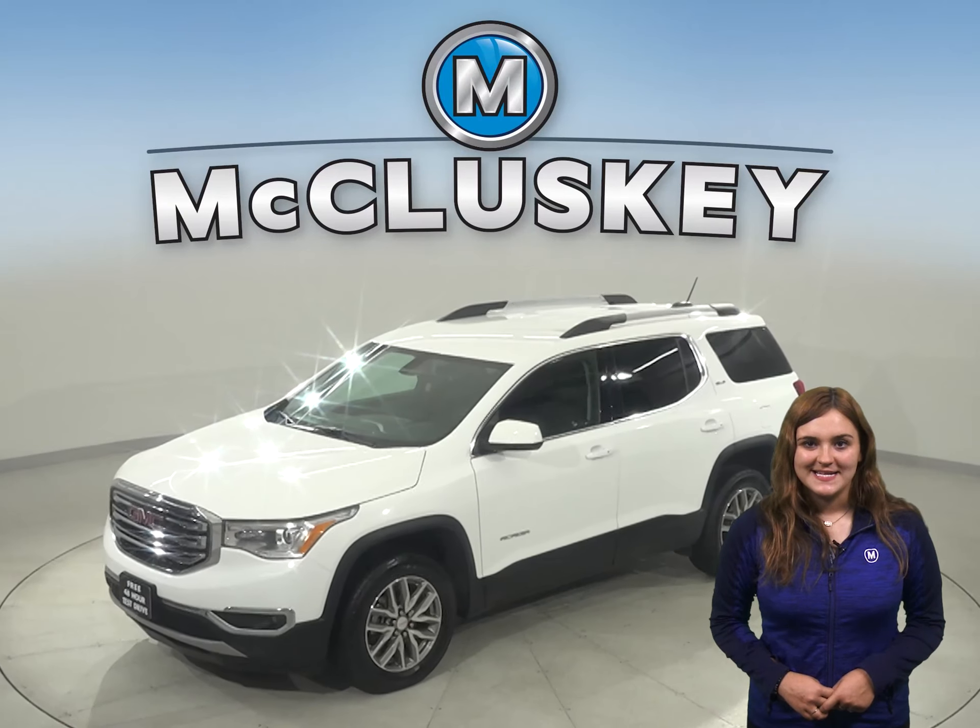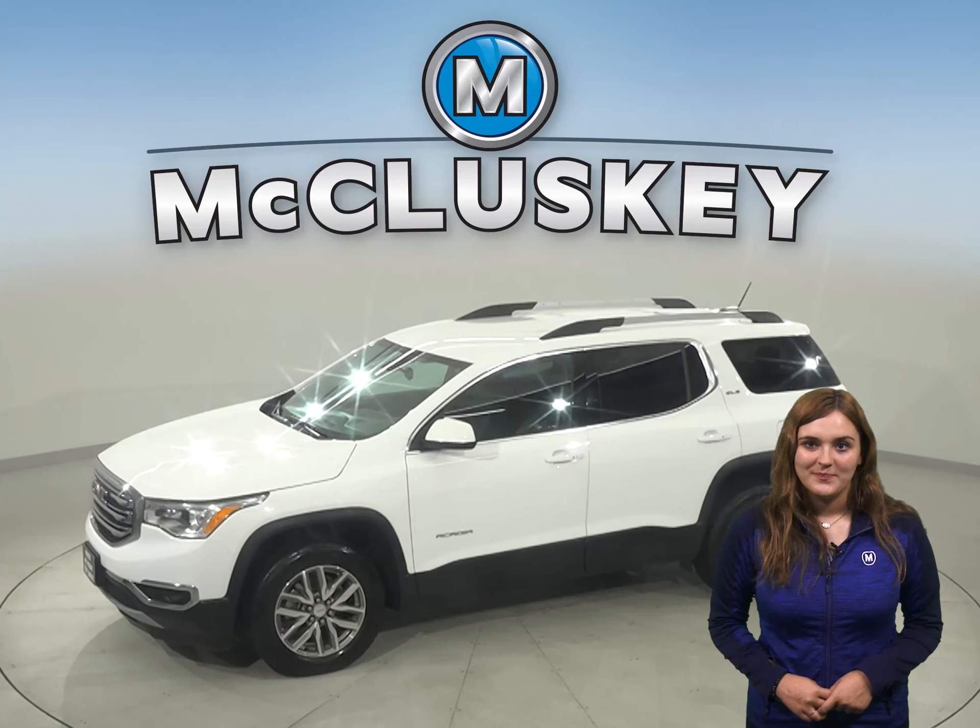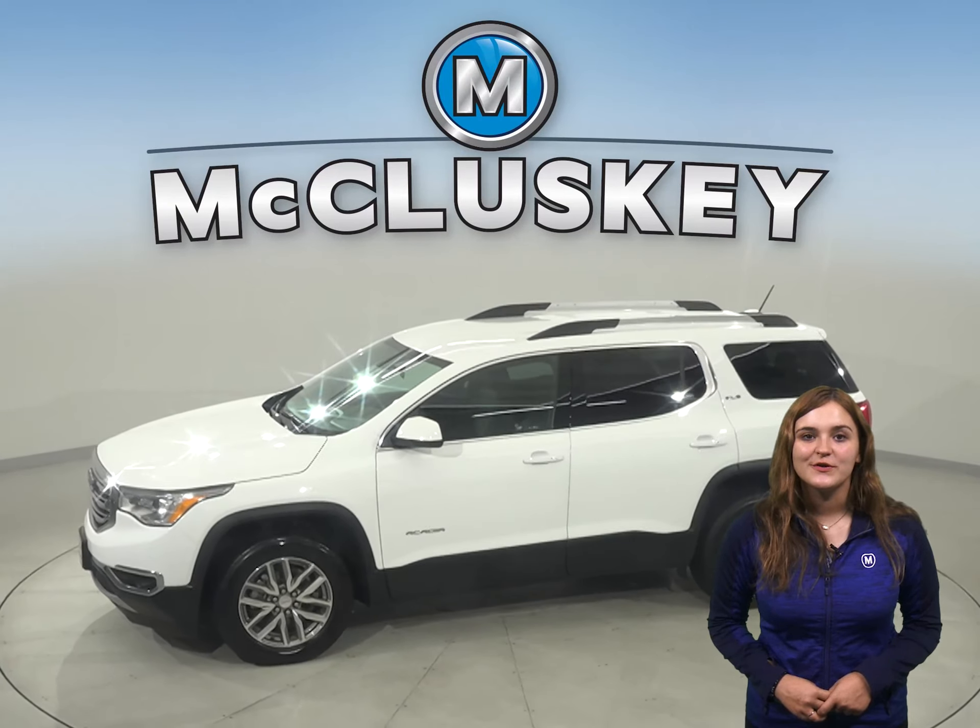Here we have a 2018 GMC Acadia. This four-door sport utility has about 72,000 miles on the odometer and is ready to hit the road. We know that for sure because it's passed our thorough 172-point inspection.